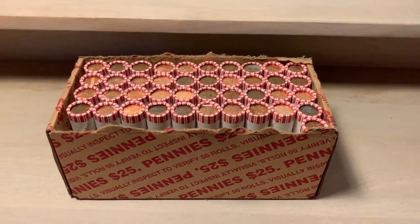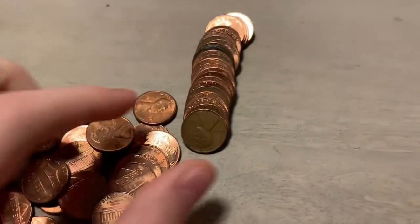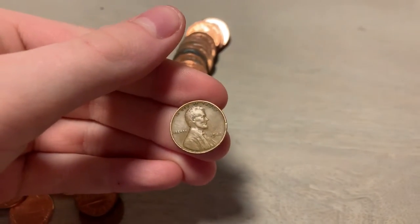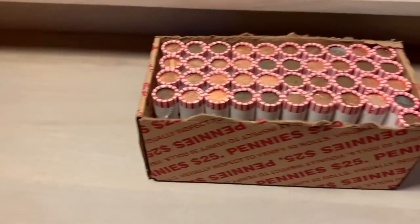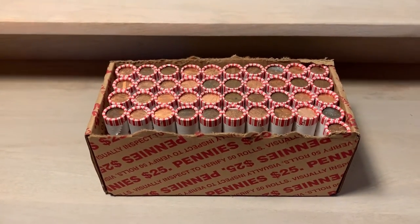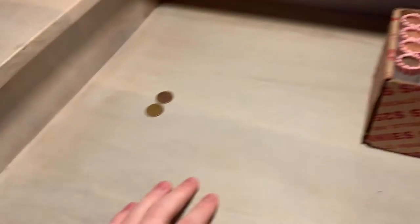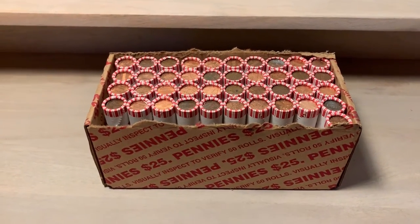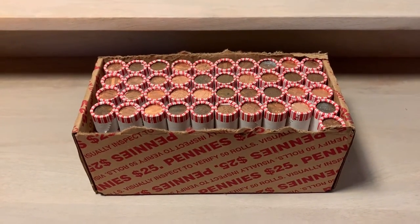Roll nine, and we finally got our first find. I believe it's a wheat penny — 1942. This is a pretty slow box. The only other find I have is a 2009. Let's hope this box heats up, or else this might be my worst box ever.